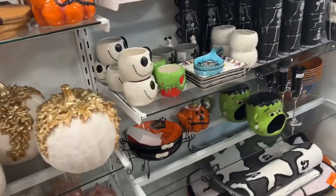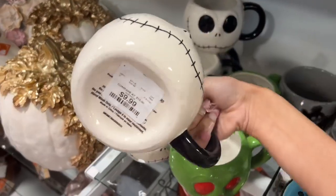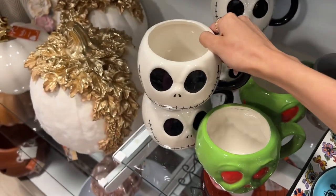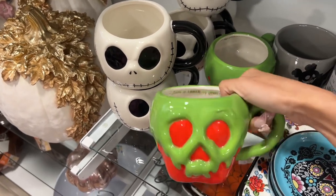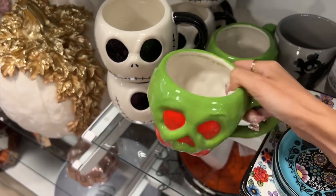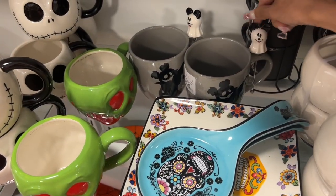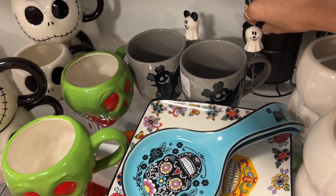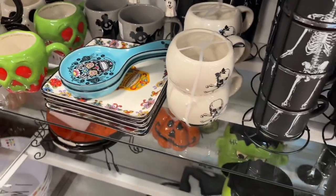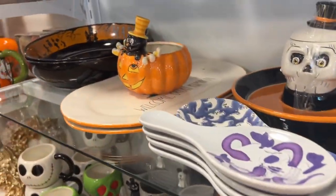When I first came in I saw these Disney ones — Jack mugs for $10, and the poison apple from Snow White, also $10. They're a little pricey, but it comes with a little Nikki ghost, which is cute. There are some other things, some plates and stuff.